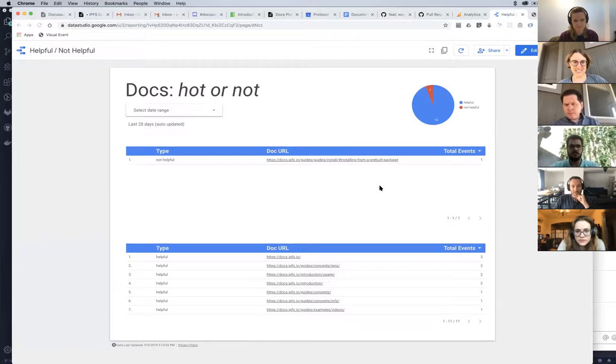This is a little overview of where we're at with the documentation that's been helpful or not. We've got 16 interactions since Friday, and only one unhelpful documentation.